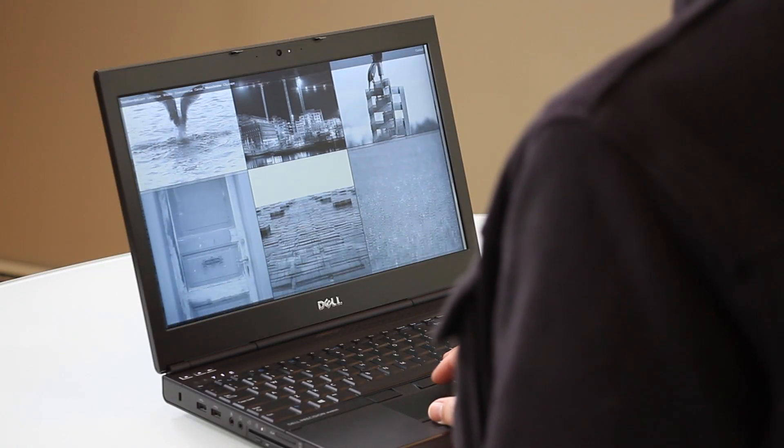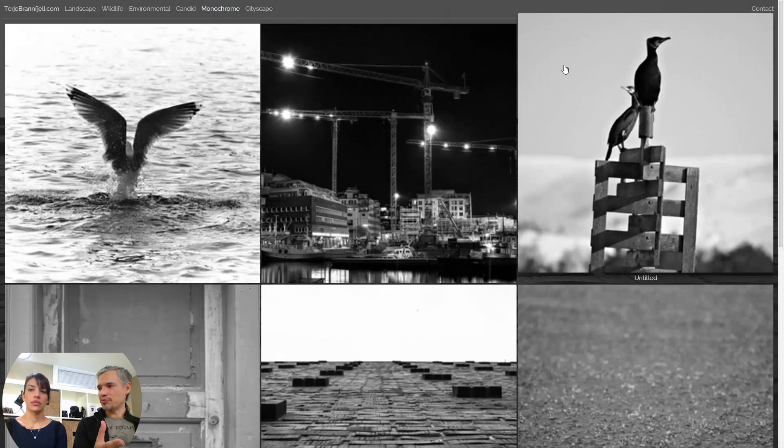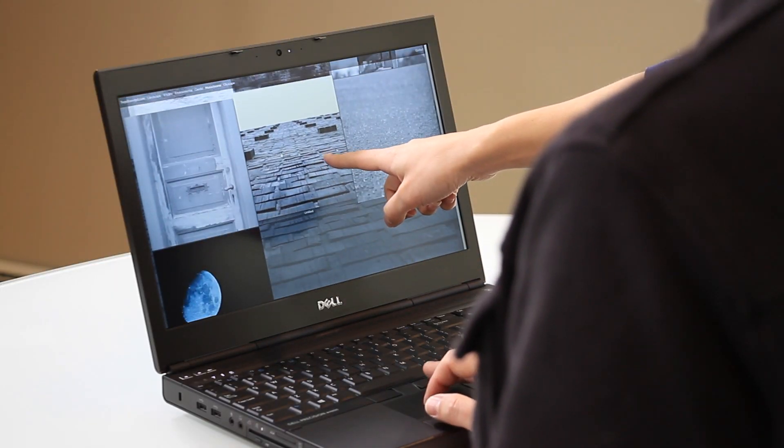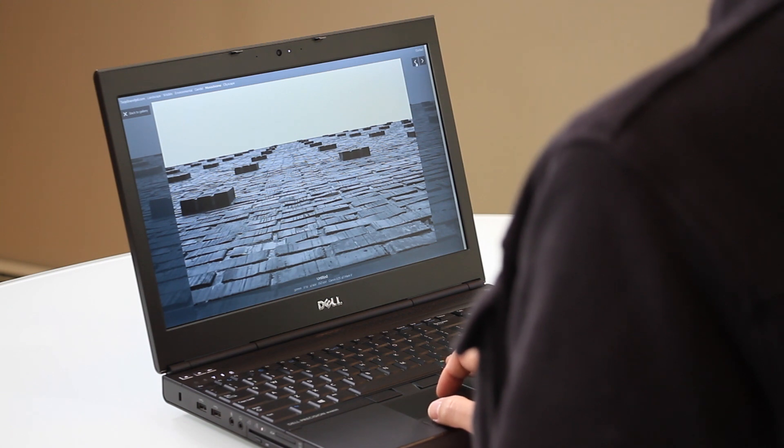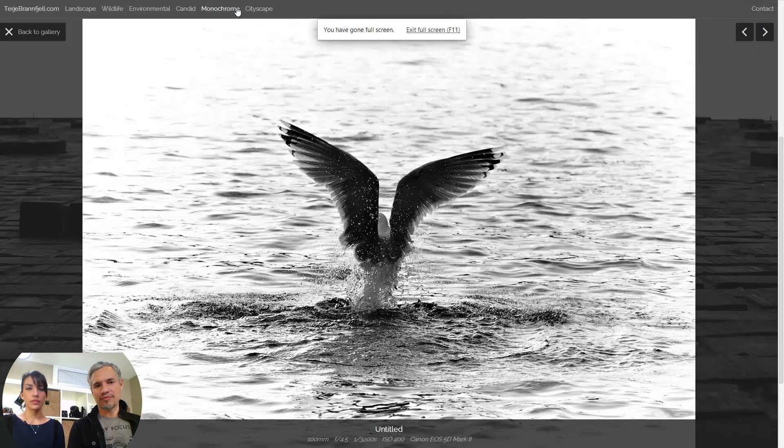Monochrome. If you have black and white pictures of the same subjects that you have categories for, should you break them out into a different category? The first thing that struck me was that the wildlife pictures in this section aren't as strong as his other wildlife pictures — just get them out of there. There's a little speck of dust, too — clean stuff up before you put it in your portfolio. Maybe combine the monochrome pictures into other categories and simplify. Six different categories is a lot — narrow that down. People aren't very patient.